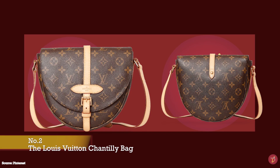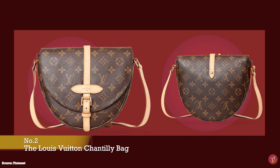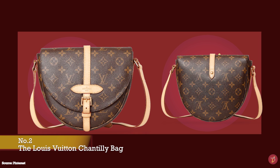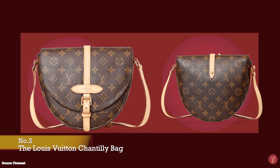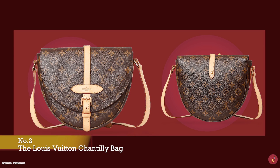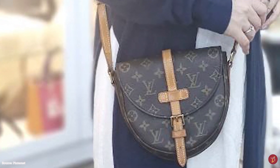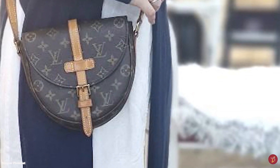The Louis Vuitton Chantilly bag was first debuted in 1978 — a simple and timeless Louis Vuitton crossbody bag. It is a semi-structured bag with a satchel and saddle-like design, with a curvy rounded shape and silhouette. The word Chantilly refers to a sweet whipped cream dessert, but Chantilly is also the name of a town in Northern France, famous for its lace work, porcelain and equestrian traditions, and for the Chateau de Chantilly built in 1358, which is probably the real inspiration behind the bag's name.